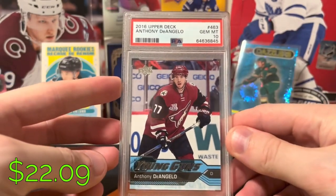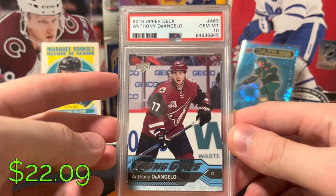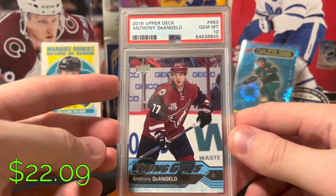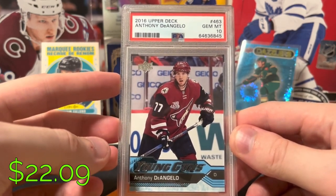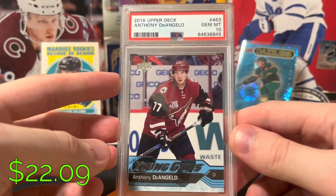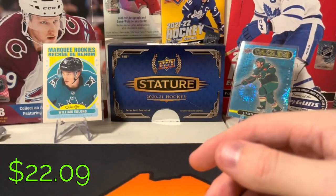Everybody's least favorite player — Anthony D'Angelo Young Guns. His stock went up after this season; he had a great season down in Carolina. I hate the Philadelphia Flyers, but I'm interested to see what he does there, because he's going to be a big part of their success, if they have any at all. Sorry, Flyers fans.